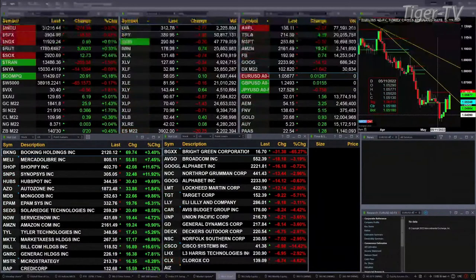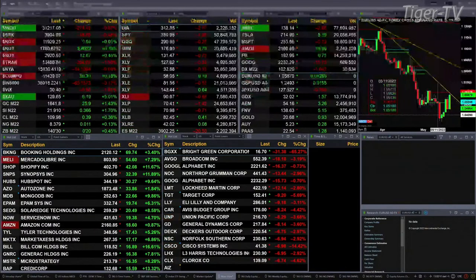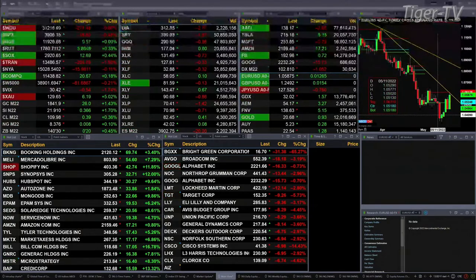Gold up 26 bucks — 18.41 is the print there. Silver's up 36 cents at 21.91. Light Crude up 39 cents at 109.98. Natural Gas is up a penny at 8.37. 30-year Treasury up 20 ticks, printed out at 1.40.30.